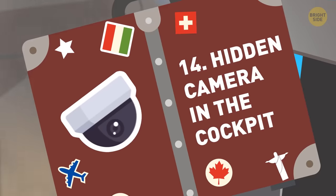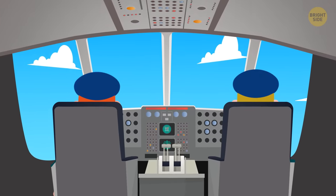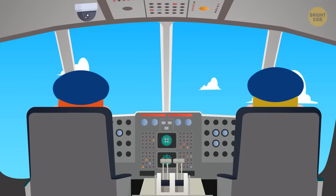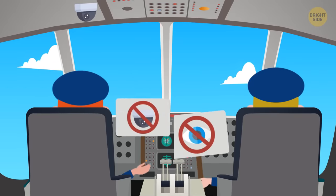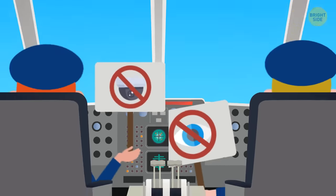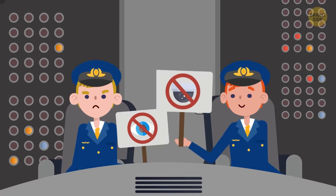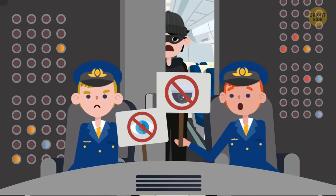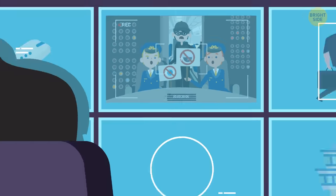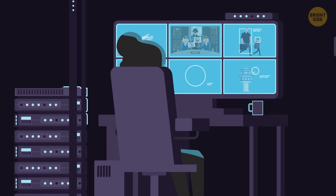14. Hidden camera in the cockpit — well, hidden to passengers anyway. There isn't one on all planes, but if there's a camera in the cockpit, the pilots are aware of it. Many pilots have protested it on the grounds that it invades their privacy. But of course, it's all for the pilots' and passengers' safety, in the unlikely event that an unwelcome guest makes their way into the cockpit. It also records all black box and flight data, so it can be looked at later for a variety of reasons.